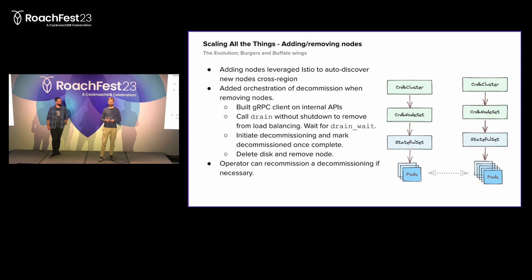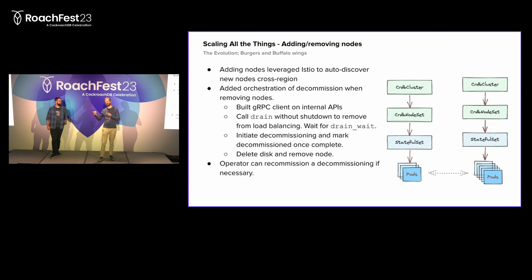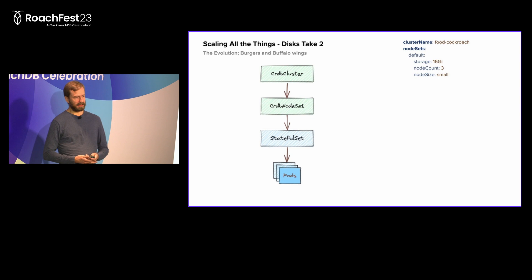If we get into a situation where we are scaling from five pods to three pods and find out we actually don't have enough disk, we can reverse this. The operator will do what is called level-based reconciliation - if you reverse the decision, it starts reconciling in the correct direction. It'll recommission the node, cancel the drain, and bring the node back to life so it can start serving traffic again.